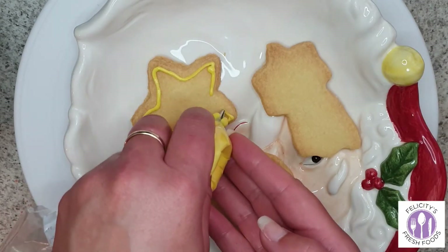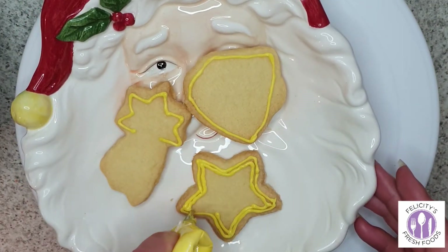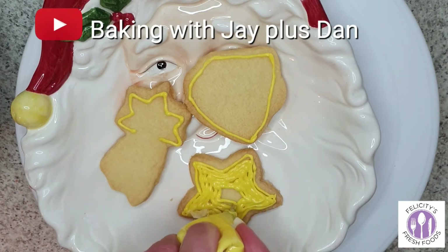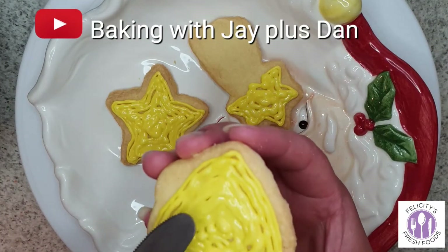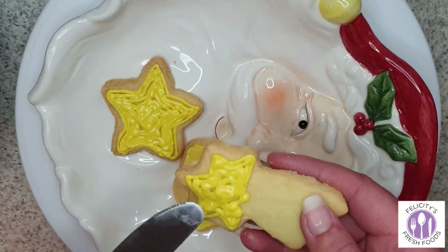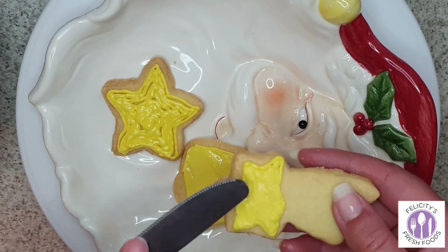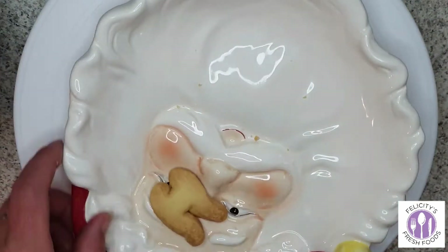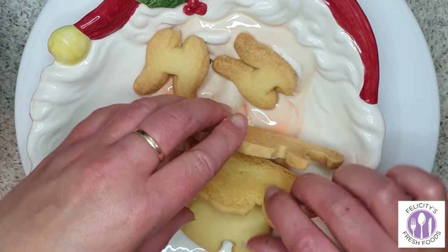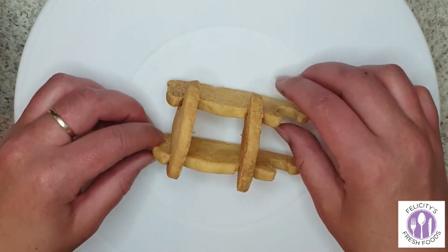Put your royal icing through a piping bag and pipe it out. I got this idea from Baking with Jay and Dan from their YouTube channel — I told them I'd give it a go. It was a little more time consuming but there was so much less mess and the icing looked really nice and smooth. This was me constructing the reindeer and sleigh.